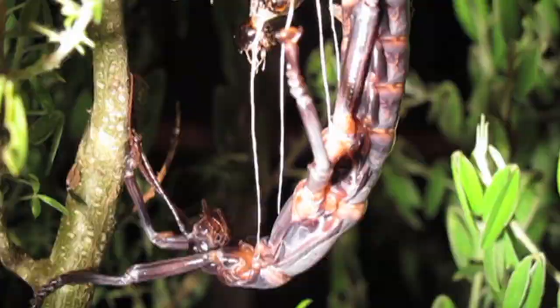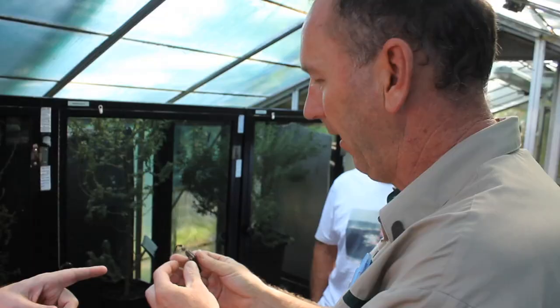If it's not humid enough, what happens is they get stuck inside. That's the old skin there — it's like a silt. And that's the trachea, or the breathing tubes, the white part.